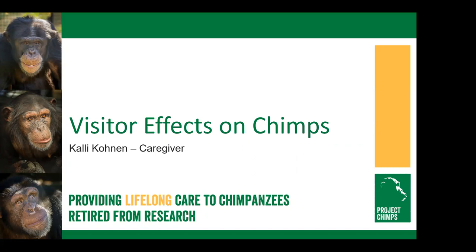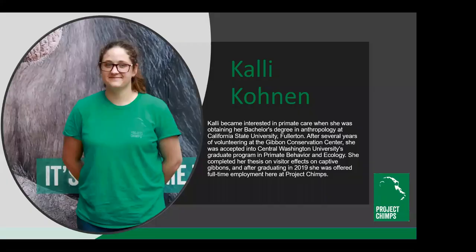Today I am happy to bring you Callie Conin with a presentation on The Visitor Effect. Callie became interested in primate care when she was obtaining her bachelor's degree in anthropology at California State University Fullerton. After several years of volunteering at the Gibbon Conservation Center, she was accepted into Central Washington University's graduate program in primate behavior and ecology. She completed her thesis on visitor effects on captive gibbons, and after graduating in 2019, she was offered full-time employment here at Project Chimps.